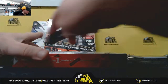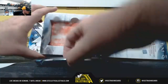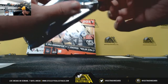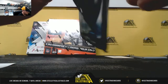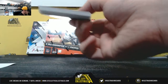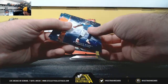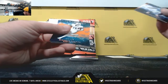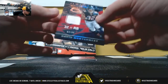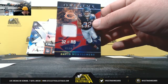Box number 2 is going to be Origins. First hit: rookie jersey, David Montgomery, 93 of 99, NFC North — Corey G.